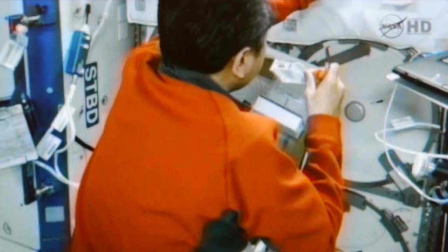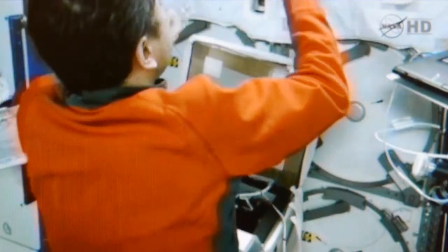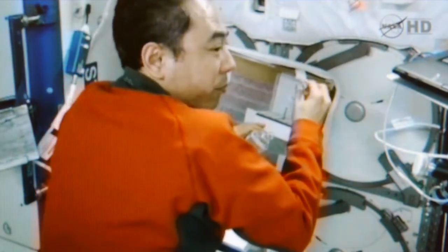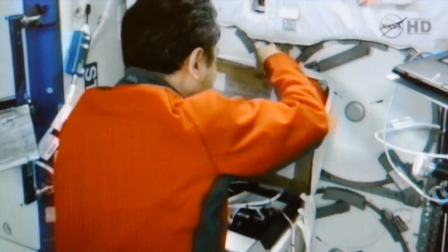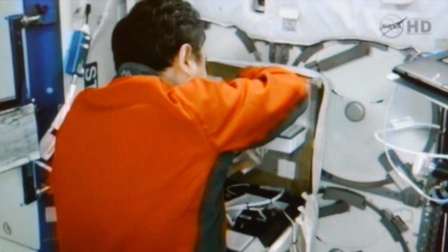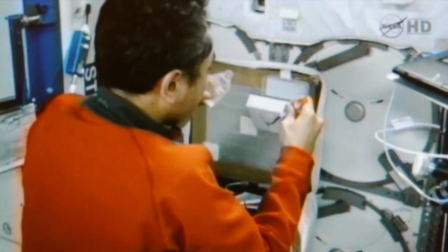The Plants in Space project is designed to show the excitement of scientific discovery to students on the ground as the plants sprout aboard the International Space Station. This experiment is allowing students and teachers to examine root growth in microgravity and compare the results with plants from their own ground-based experiments in the classroom.